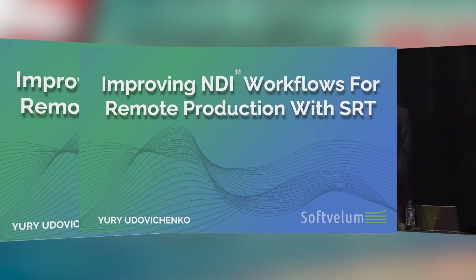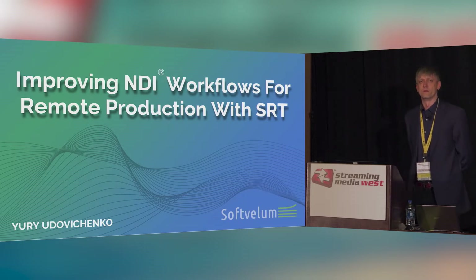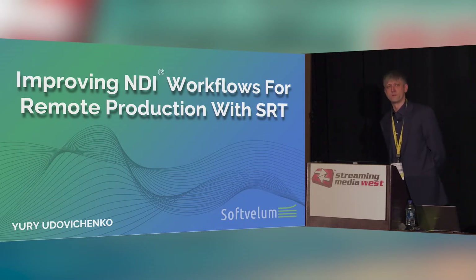My name is Yuri. I'm a principal of SoftVellum, an Atlanta-based company. We've been developing software products for the streaming media industry since 2011, and our flagship product is called Nimble Streamer. Some of you might have heard about that.